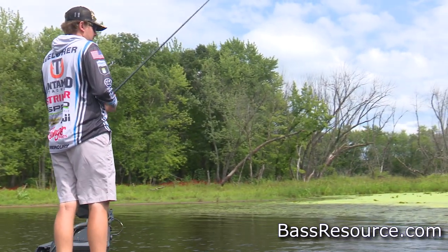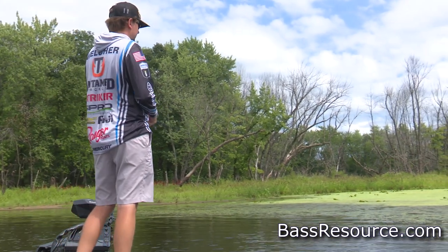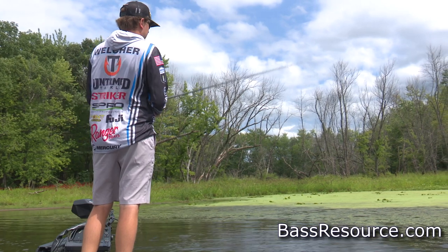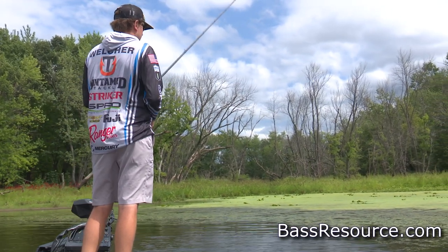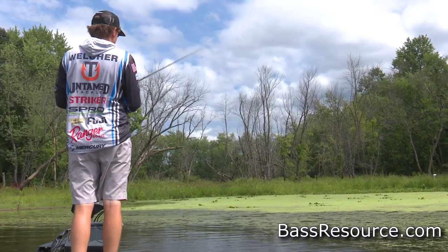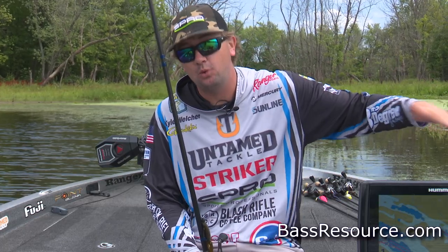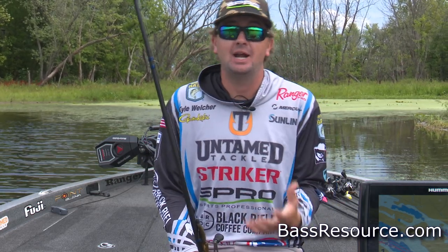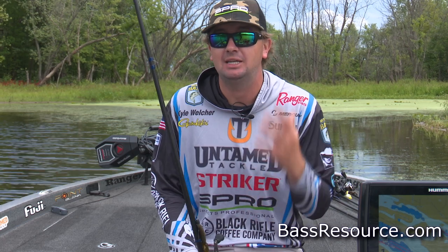They also don't get a ton of pressure. So what I like to do — the hotter it gets — I like to find the deepest and darkest shade I can find, the deepest water as close to the bank as I can find, and as much stuff that's making a mat and has contact to the bottom of the water. I flip in there and that's where I get some of my biggest bites I ever get in the summer.